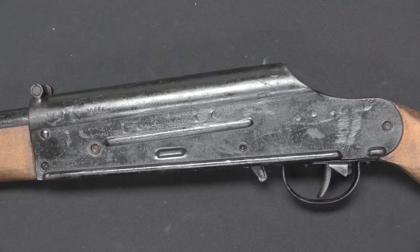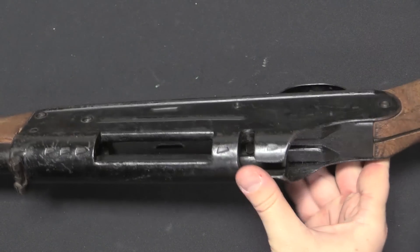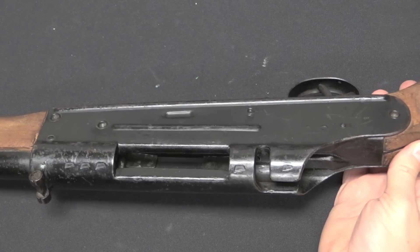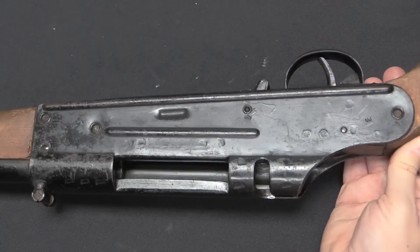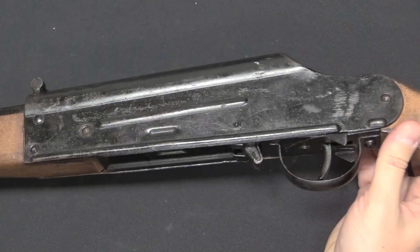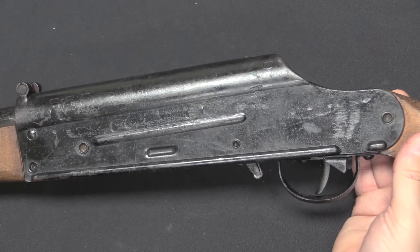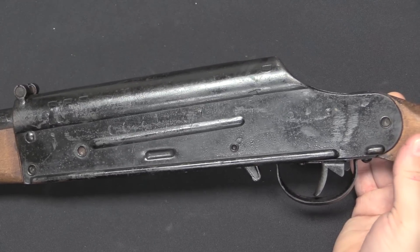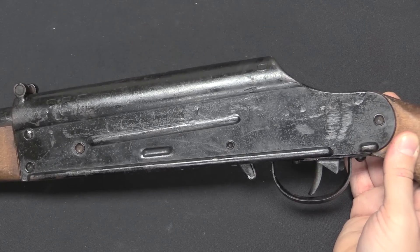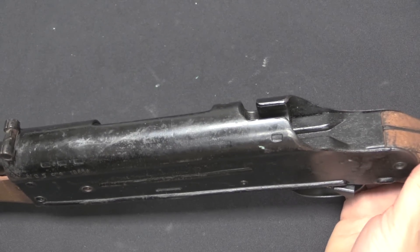One thing you will not find on this rifle are any Waffenamts or German Army proof marks, and there's good reason for that — we wouldn't expect there to be any. Because these Volkssturm rifles, the companies that manufactured them, were responsible for their own testing and inspection. They reported directly to the local Gauleiter, the regional economic directors — they didn't report to the official German Ordnance Department or the German Army. So the Waffenamt is a German Ordnance Army inspection stamp, and if you don't report to them, they're not going to be stamping these rifles. No Waffenamts on a VG2, and in fact no Waffenamts on most of the Volkssturm rifles in general.